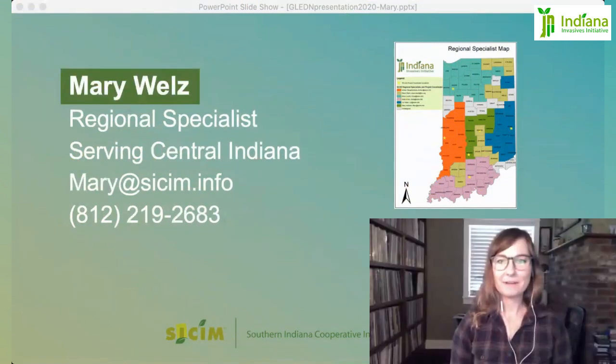My name is Mary Wells. I am the Regional Specialist serving Central Indiana. I'm based in Bloomington in Monroe County. My least favorite invasive species on a personal level is the Tree of Heaven. If I had to think on my county level, I would definitely say Japanese stiltgrass.